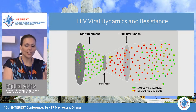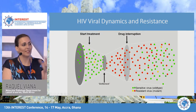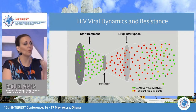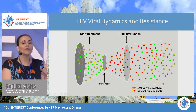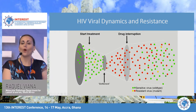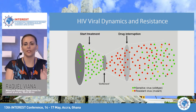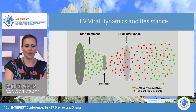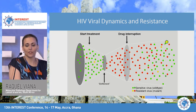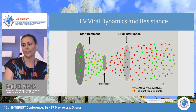Depending on where your patient is in this viral dynamic, the timing of resistance testing matters. Most importantly, you want your patient taking their ARVs — you want the drug pressure there to catch the resistant virus. Doing a resistance test is like taking a photo: you're only seeing what's happening in that viral population at that moment. It won't tell you what came before or after. Testing a patient who's not on ARVs will just give you a very expensive lie detector test.